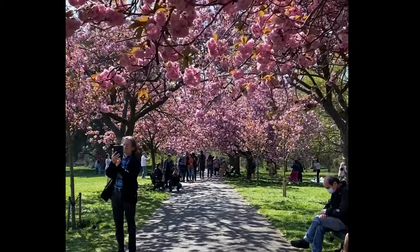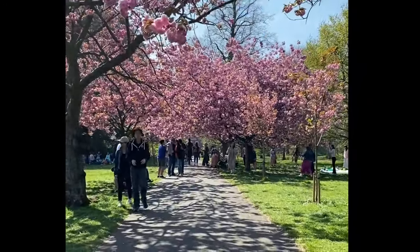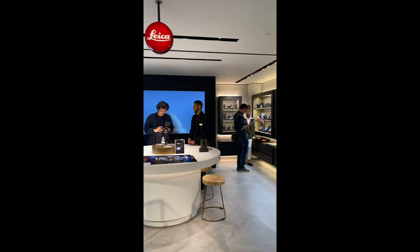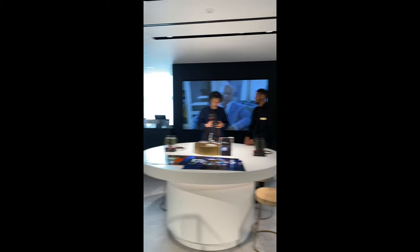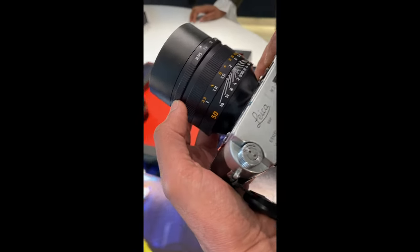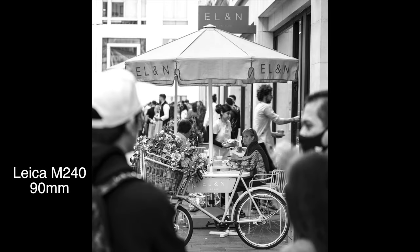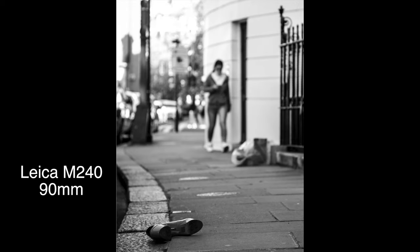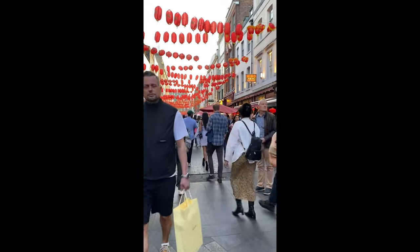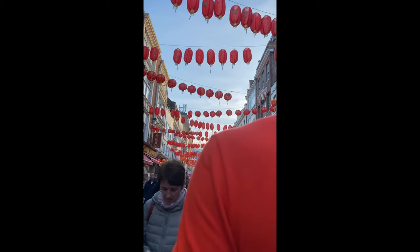We spent some time in Greenwich Park and enjoyed the cherry blossom. I took more photos, but nothing super interesting. After that, we had some time, so we drove to Harrods to visit the Leica store. The folks at the Leica store were super nice to me and even let me try their 50mm Noctilux on my camera. I took a few photos outside Harrods — not bad, but nothing super special. After Harrods, we drove to Chinatown, which was super cool but super crowded, and although I took a lot of photos, none of them turned out to be really interesting.